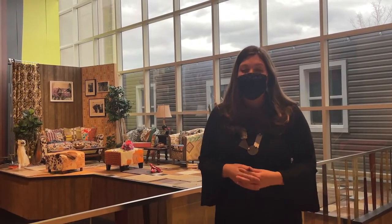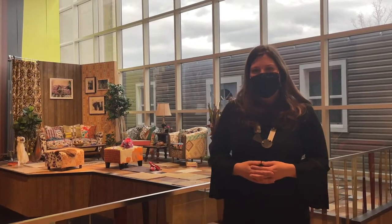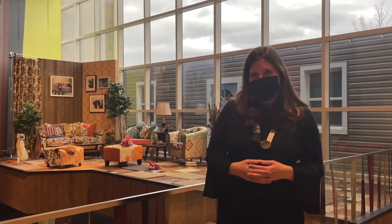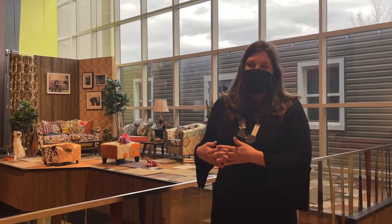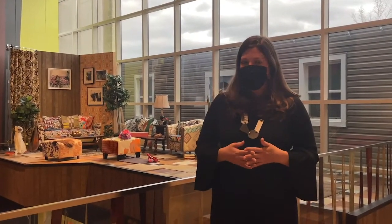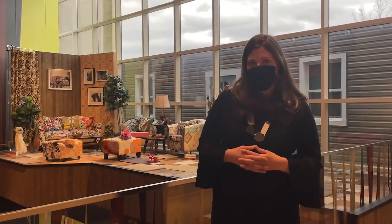Welcome to the Baltimore Museum of Art. I'm so pleased to be your host today. My name is Brittany Liberta and I'm the new Assistant Curator of Decorative Arts here at the BMA. Right now the museum is currently closed due to the coronavirus pandemic. We do have time tickets available for our special exhibitions, and hopefully in the upcoming weeks and months we'll be able to reopen some of our galleries.